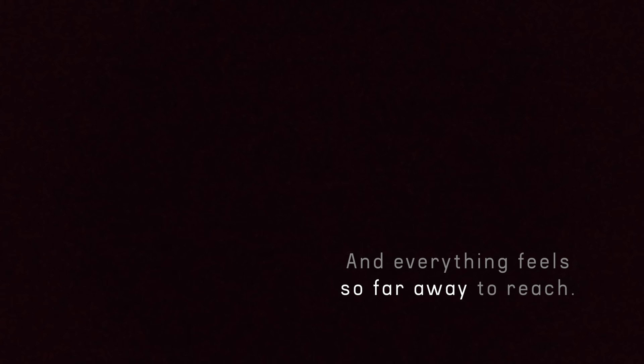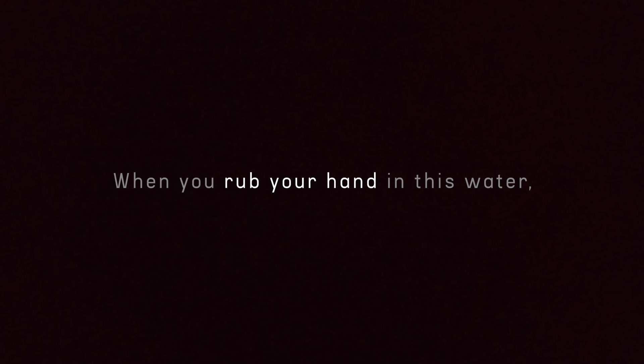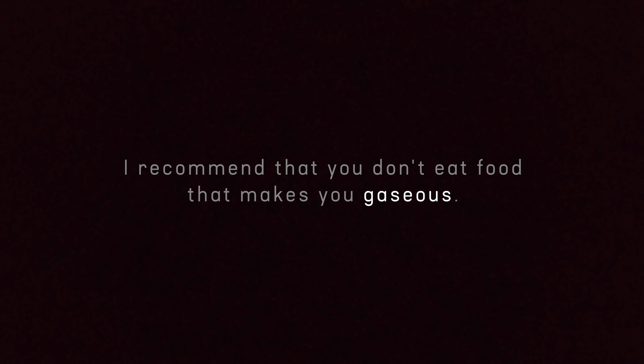When it's completely dark, it feels way bigger than it is, and everything feels so far away to reach. When you rub your hand in this water it feels a bit slimy. I recommend that you do not eat food that makes you gassy, because if you release — well, good luck.